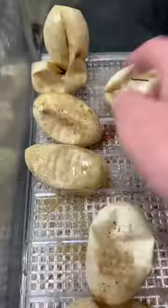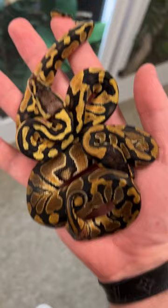Recently I hatched seven baby ball pythons and here's an update a couple weeks after they've hatched. They have all settled in absolutely fantastically and are all eating, which is great.